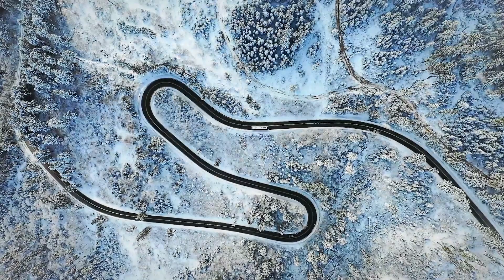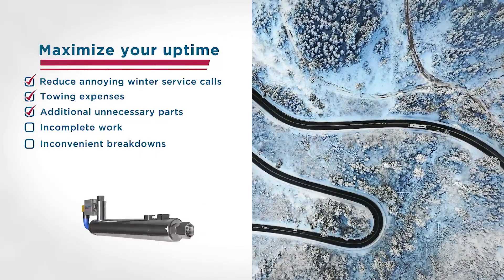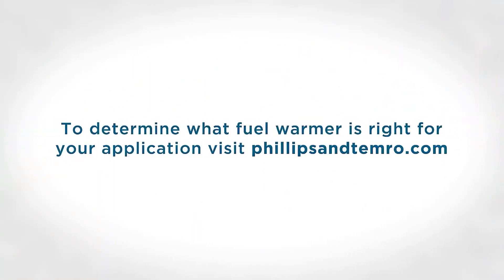Maximize your uptime with an inline fuel warmer. Reduce annoying winter service calls, towing expenses, additional unnecessary parts, incomplete work, and inconvenient breakdowns. To determine what fuel warmer is right for your application, visit phillipsandtemro.com.